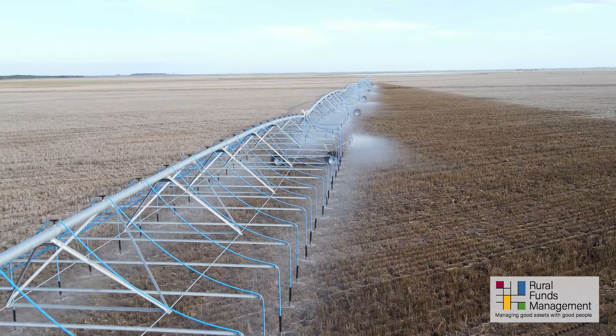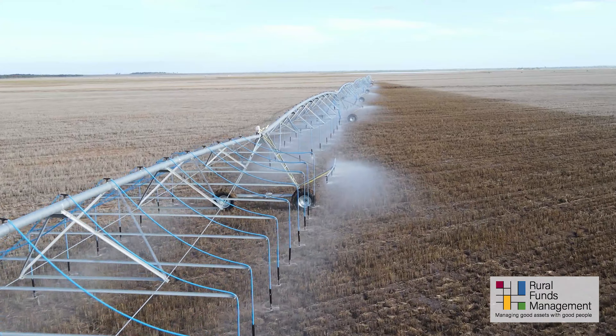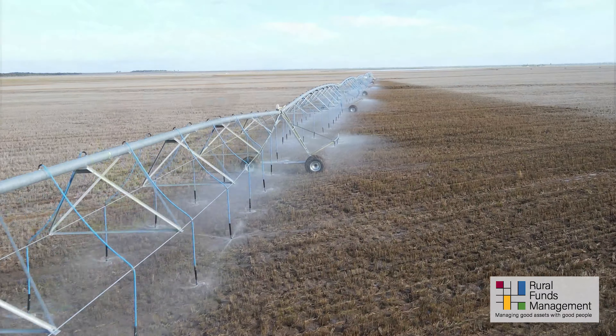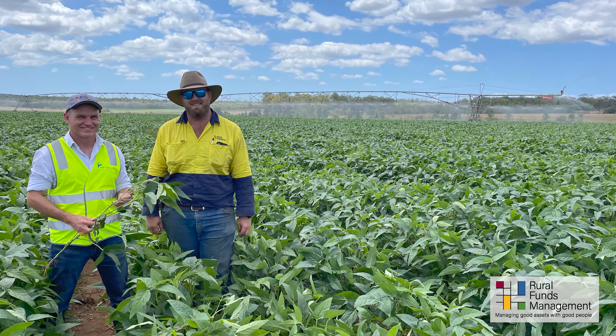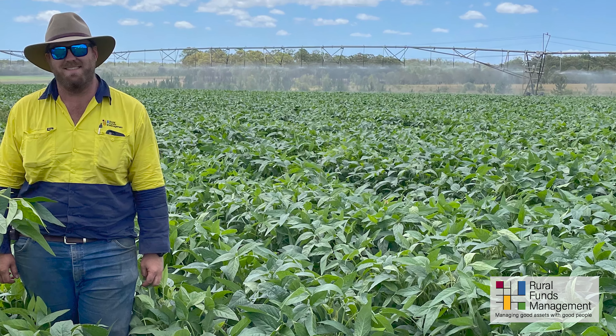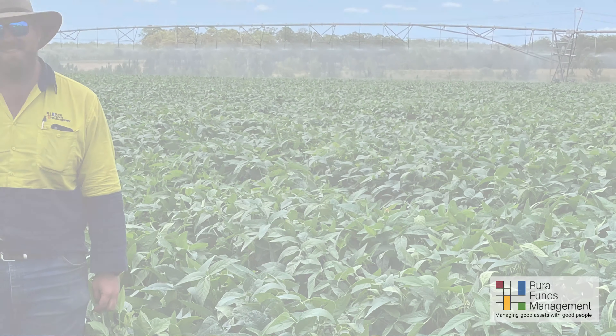These pivots have a capacity of up to 16 mils per day but may be set at varying levels to match crop requirements. Irrigation and water improvements such as pivots help enhance water efficiency and overall farm productivity and profitability.